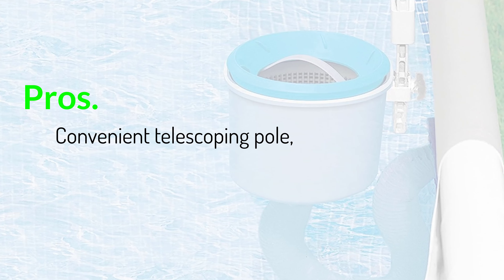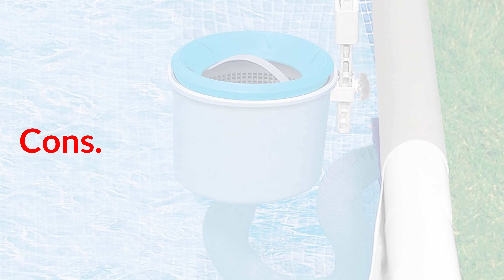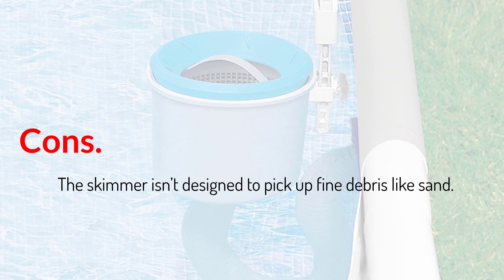Pros: Convenient telescoping pole; flat-sided skimmer rake; vacuum head for a deep clean. Cons: The skimmer isn't designed to pick up fine debris like sand.